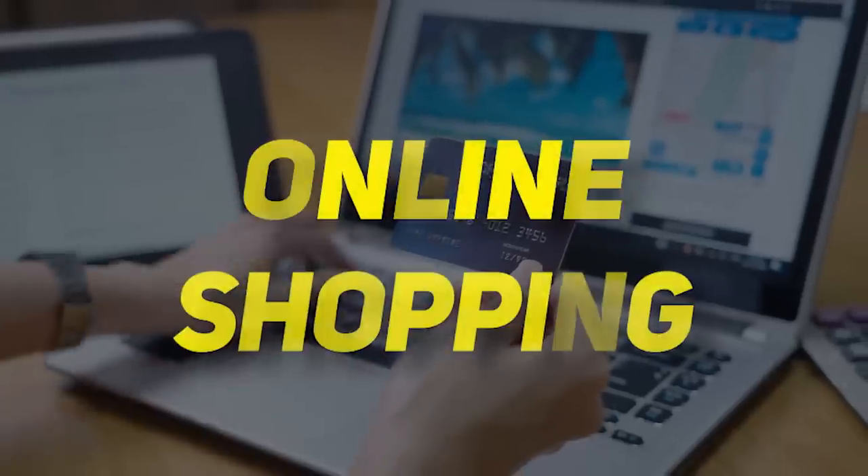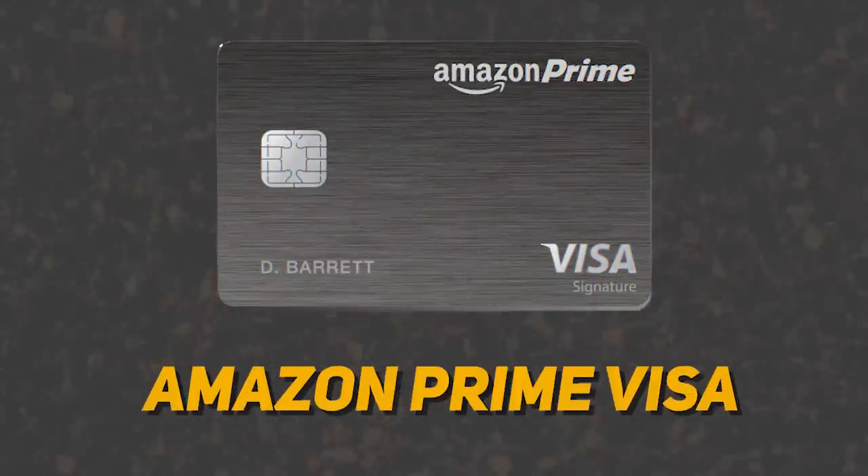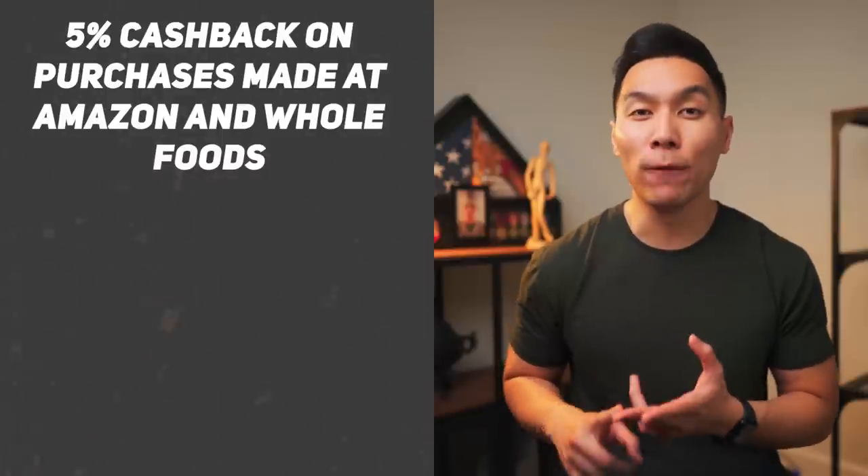Now let's move on to our next category, which is online shopping. Since Amazon is the leader in the e-commerce space, I would highly recommend getting the Amazon Prime Rewards Visa — but only if you have an Amazon Prime account. With this credit card, you can earn 5% cashback on purchases made at Amazon and at Whole Foods.